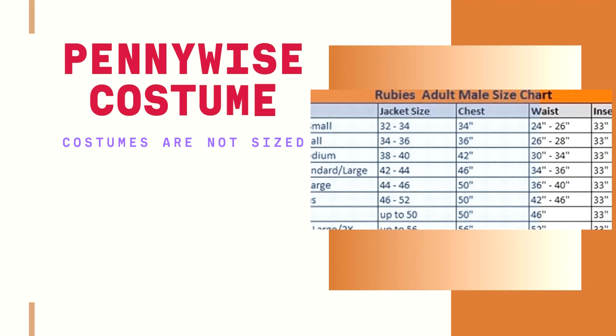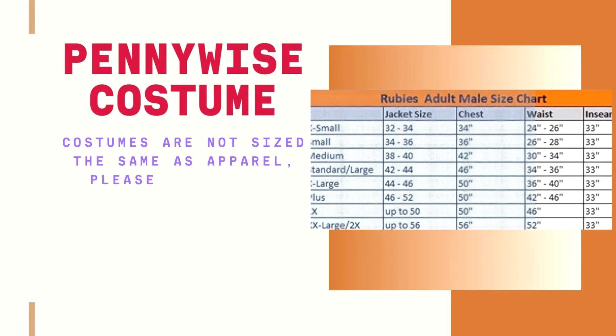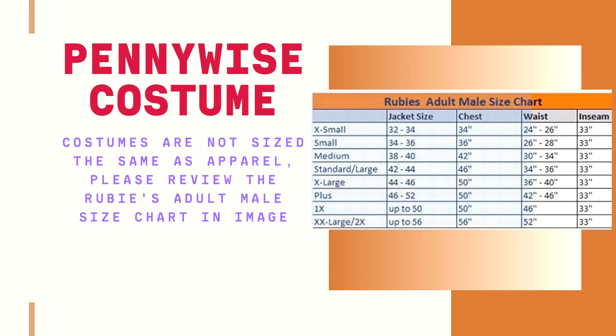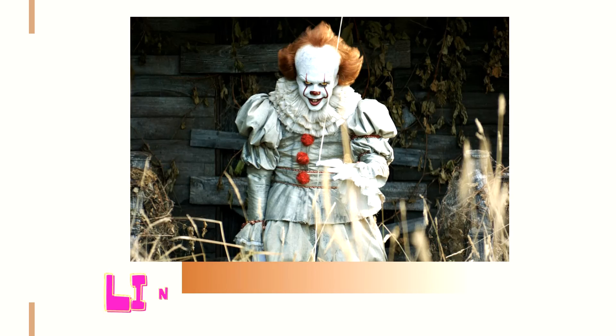Please note: costumes are not sized the same as apparel. Please review the adult male size chart image — links in the description.